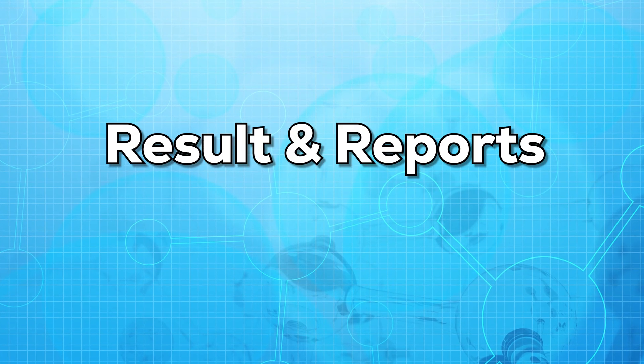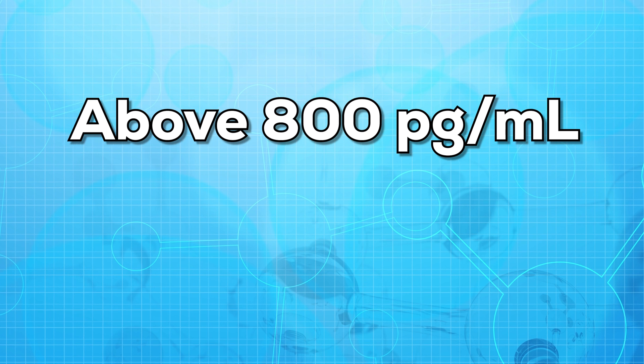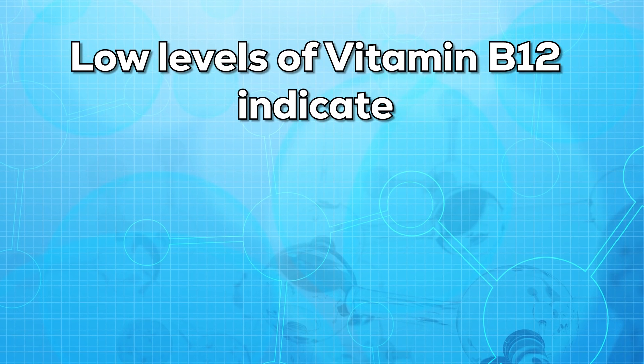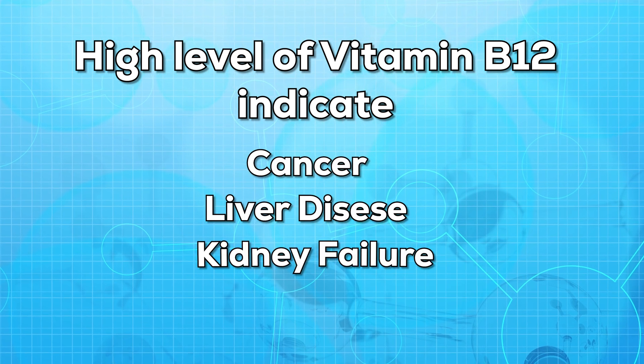Now let's talk about the results and the report. The results of vitamin B12 are based on picograms per milliliter. If the value is anything between 200 to 600 picograms per milliliter, it is considered normal. If the value is anything below 150 picograms per milliliter, it is considered low. And if the value is anything above 800 picograms per milliliter, it is considered high. Low levels of vitamin B12 may indicate hyperthyroidism, internal parasites, and anemia. High levels of B12 may indicate cancer, liver disease, kidney failure, and diabetes.